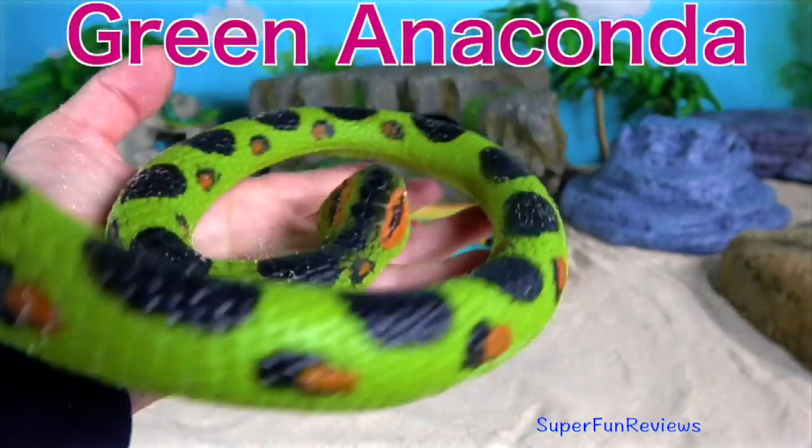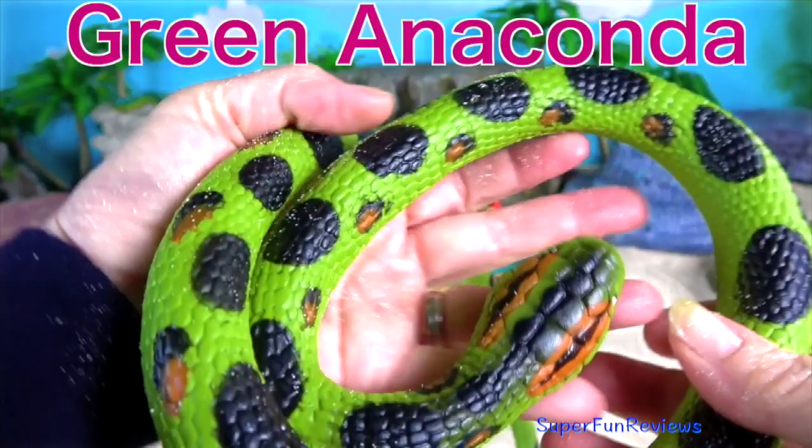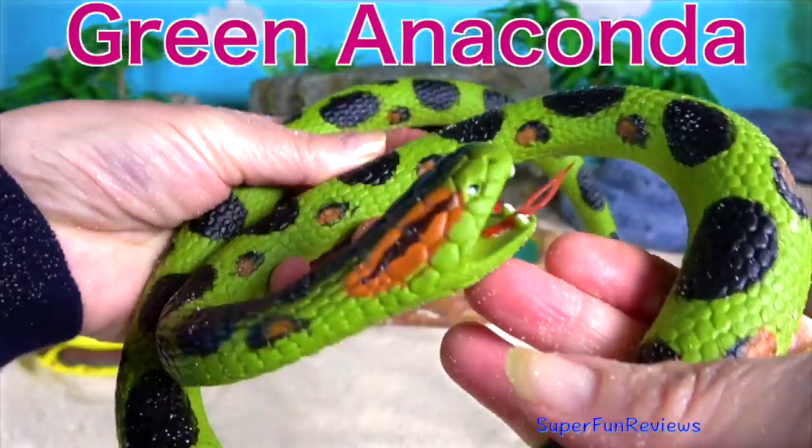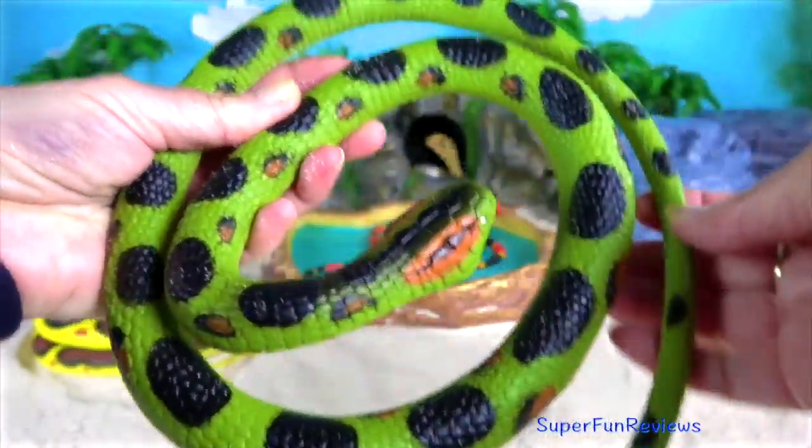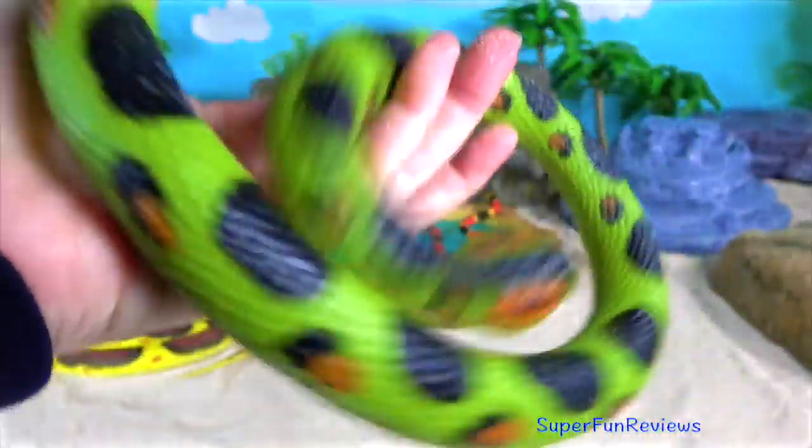Green anaconda hunts on land and in the water but prefers water where it can move with ease. It can stay under the water for 10 minutes before it comes to the surface to breathe.